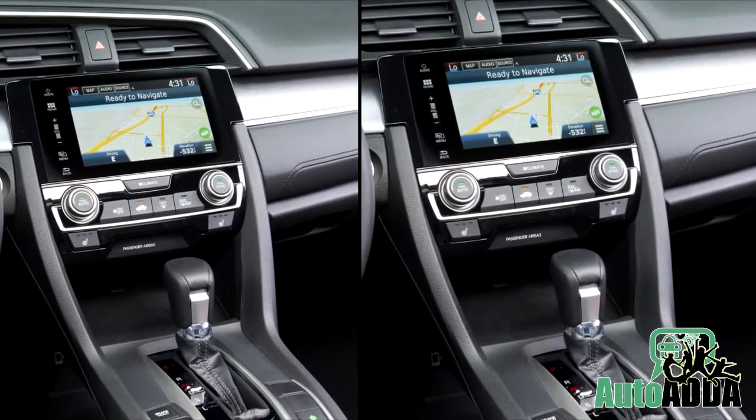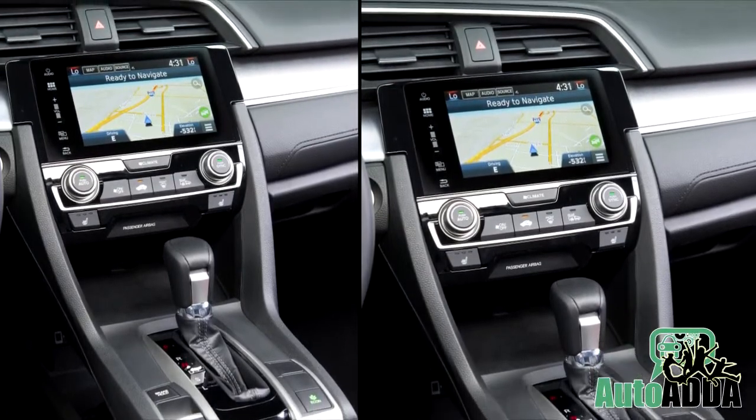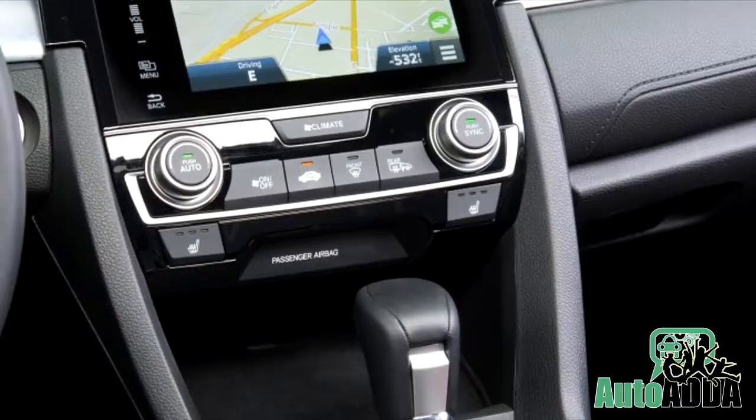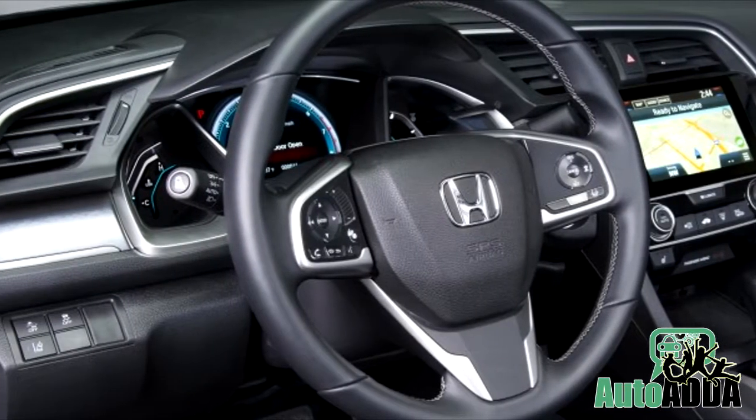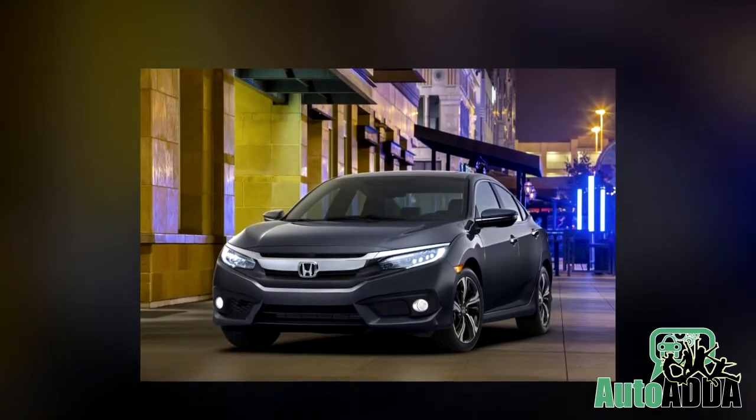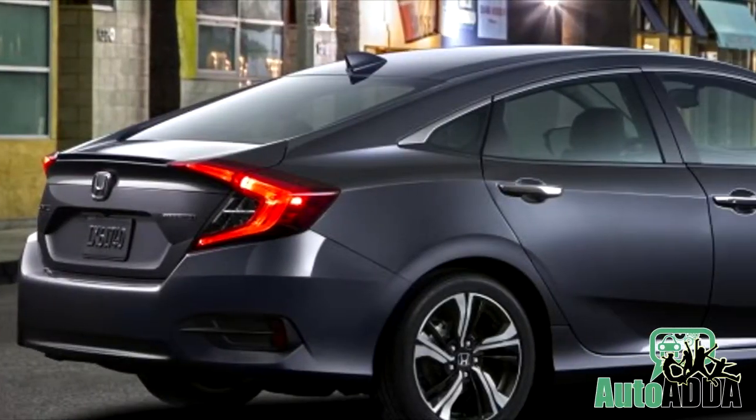On the inside, the car has been fitted with a 7-inch touchscreen infotainment system that supports both Android Auto and Apple CarPlay. Other features include a lane-assist system, an electronic parking brake, and an econ driving mode.